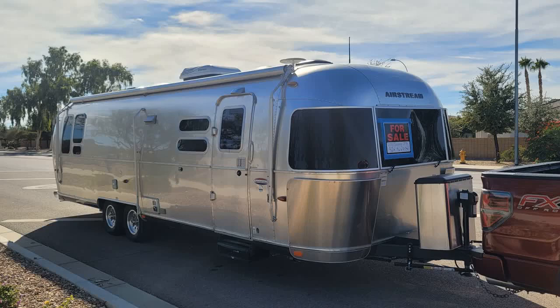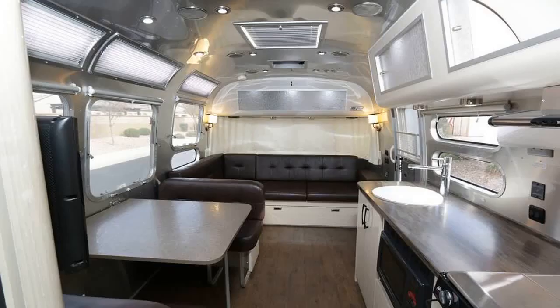It has a well-maintained history. The first owner used it occasionally for summer travels, while the second and current owner enjoyed it only four times in National Forest Campgrounds in the Southwest.